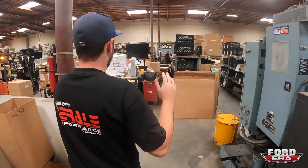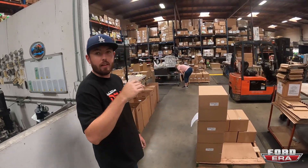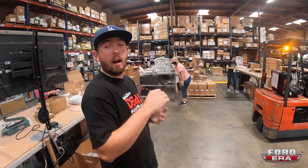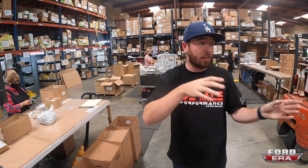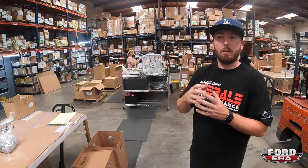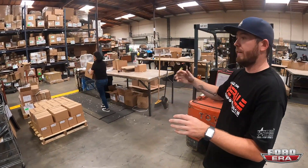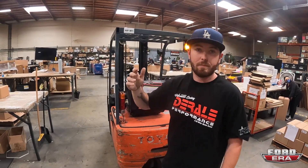Moving through here is all of the assembly and packaging — coolers put in boxes, making sure all the correct components are there. Everything is actually counted out when we bring it over, so it limits the chance of something not being in the box. If there are 50 of a cooler assembly being made, everything is counted out exactly 50 when it's brought over.